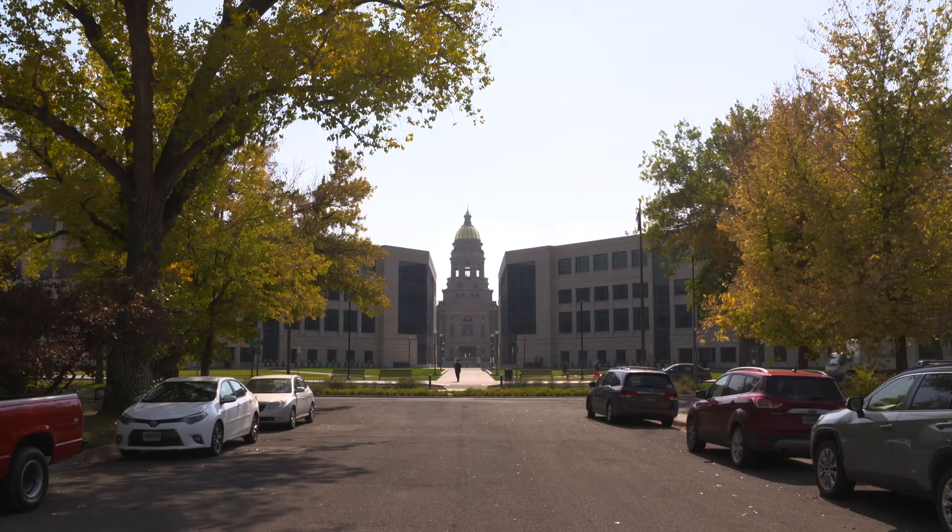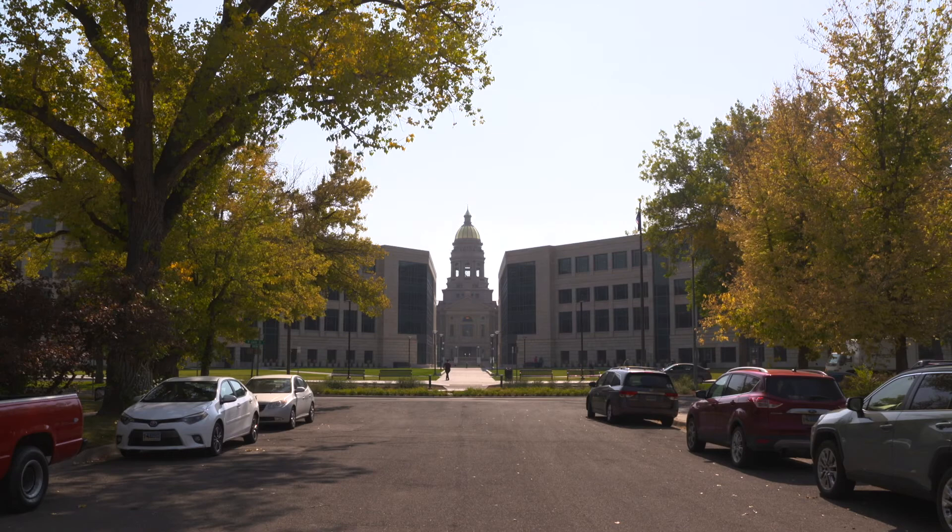Also important to Cheyenne's history, historic views of the Capitol from Capitol Avenue have been restored.